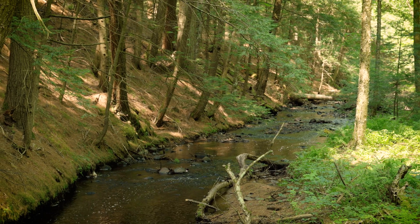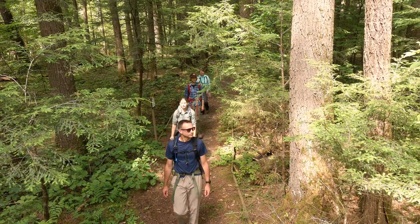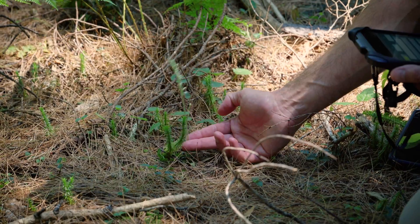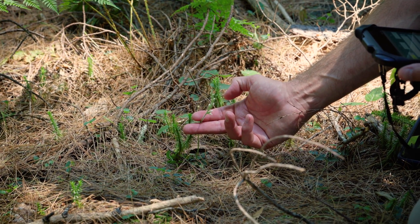New York is home to thousands of acres of old-growth forests. The DEC is funding a study of old-growth forests in New York's forest preserve. Old-growth forests are dynamic, complex forests with many characteristics.